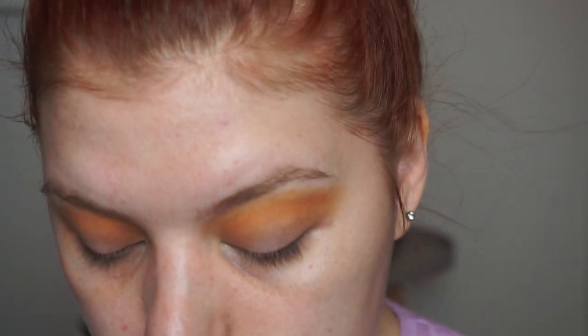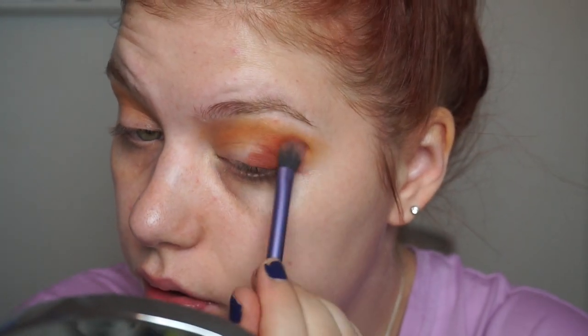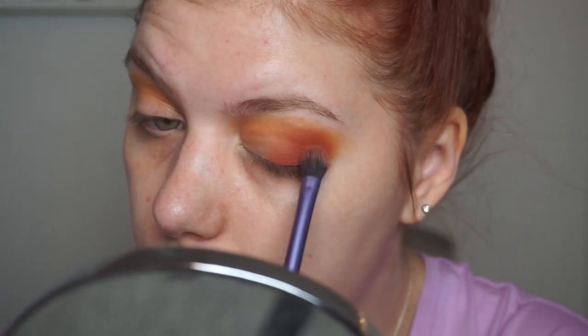I think I'm going with the warm brown in my outer corner to keep it cohesive. Maybe if I need more depth I can go in with the darker one too. This is just going to be a gold eye look basically — I'll pack it on a fluffy brush and swirl it around in my outer corner. Very simple, nothing fancy.